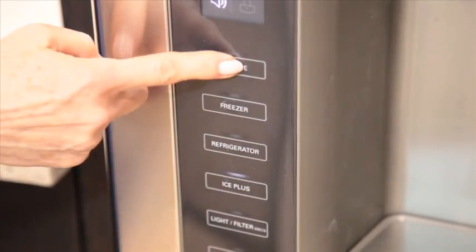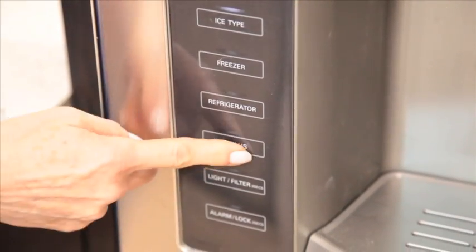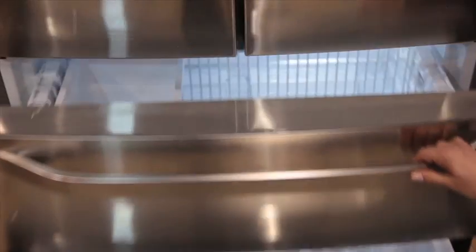And check out this ENERGY STAR rated French door refrigerator from the same new line: LED lighting, interior temperature sub-energy controls, and a quick-rebound, highly efficient cooling system.